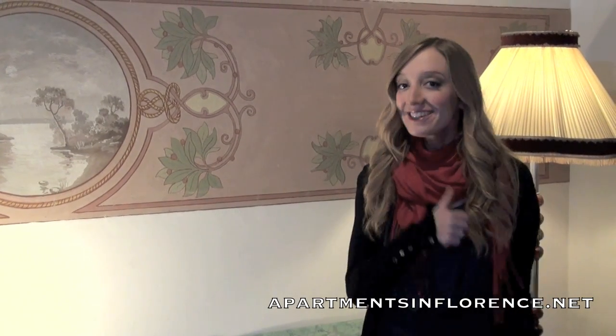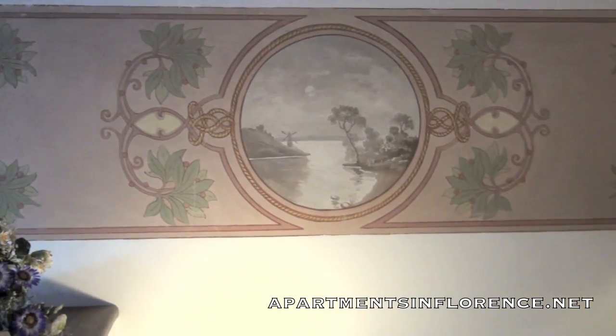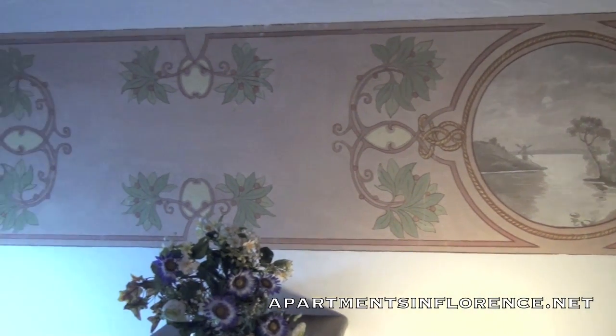This apartment is so artistic because when they opened up the roof — which is where we're standing right now — this is what they discovered: a Liberty style mural from the early 20th century.